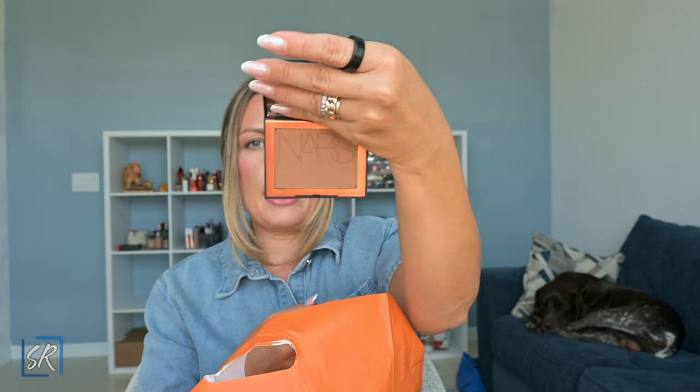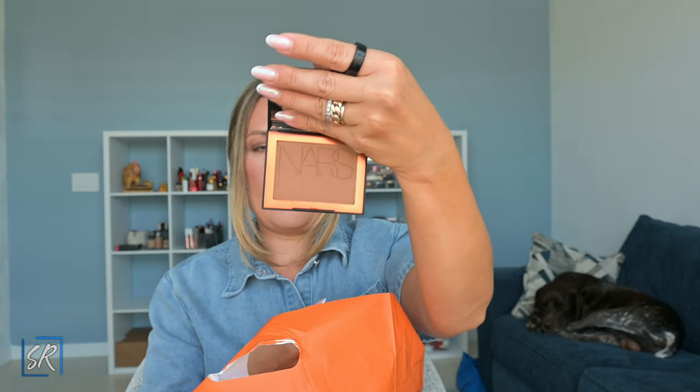I got myself a NARS Laguna Bronzing Powder in 04 Laguna. I have the cream bronzer and I've had the original Laguna years ago — over a decade ago. So these are the new talc-free ones, and this shade seemed like it would be the most compatible color for me right now. I'll try it out and let you guys know.